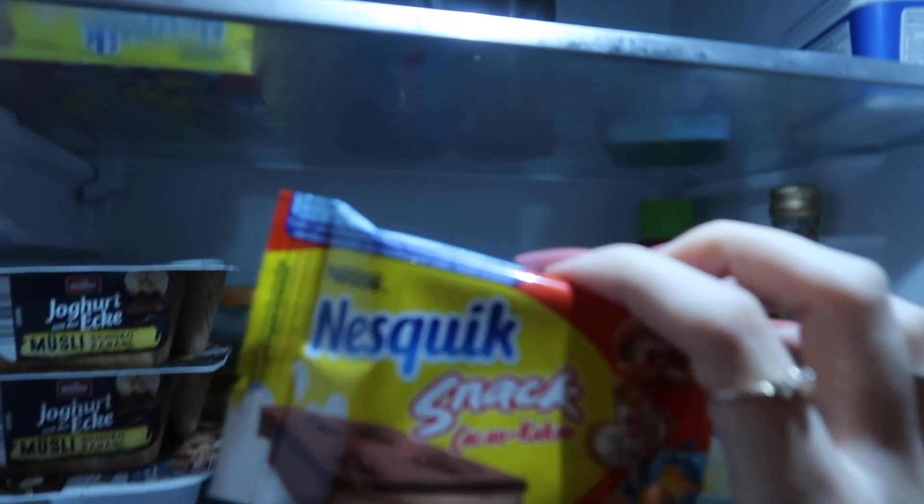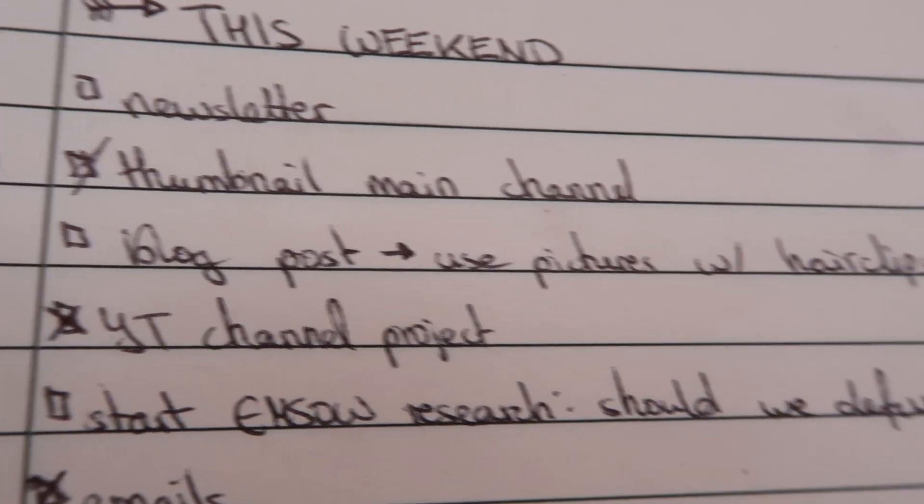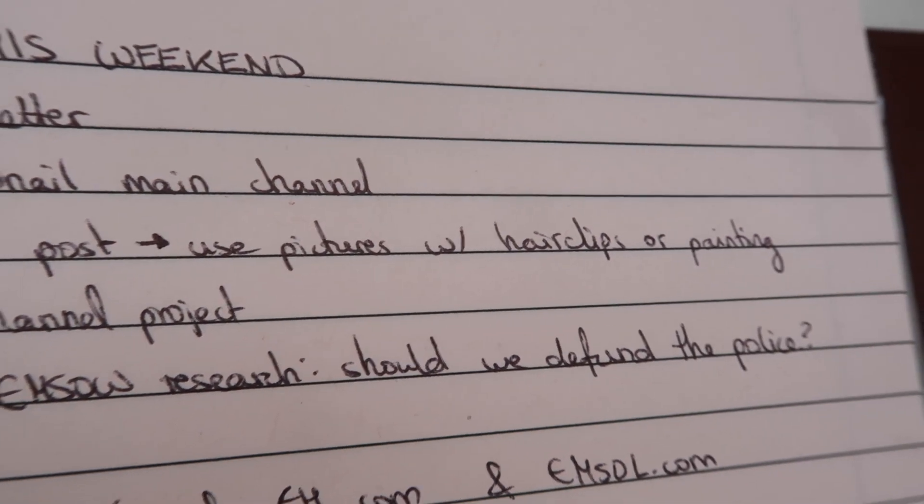I usually get some snacks throughout the day. I don't really eat lunch because I had breakfast literally at 11:30.